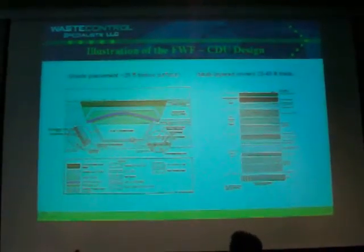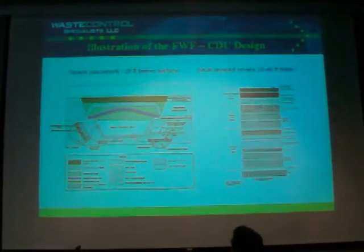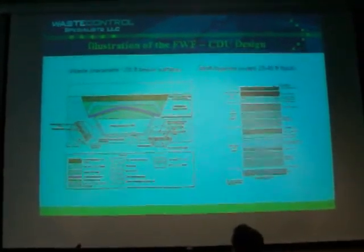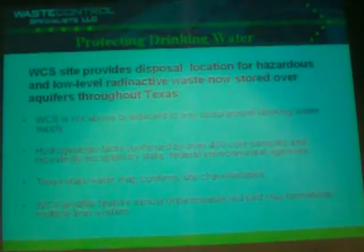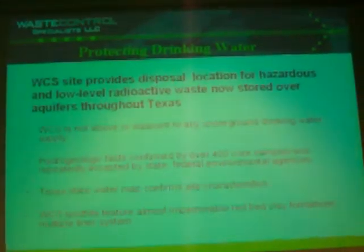Texas regulations required us to do essentially a performance assessment for 50,000 years in terms of compliance. We had to look at natural degradation of the site over a 50,000-year period. The Ogallala Aquifer was actually in our site location, but if you drive out there and you drive north from Andrews, you can very much see where the Ogallala Aquifer starts, because you start seeing farms. It starts about 10 miles north of our site.